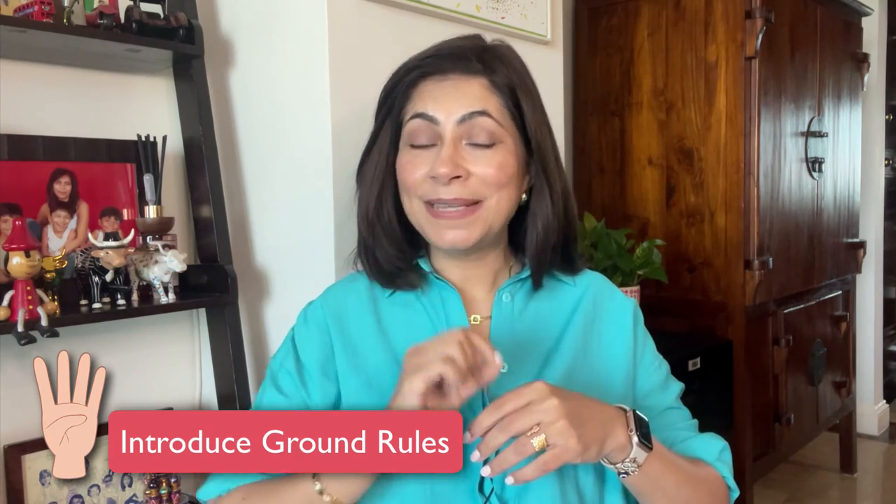Moving on, introduce the ground rules. Keep them simple and positive on the first day. You might introduce rules like: we walk in the classroom, we use inside voices, we put things back where we found them. Reinforce these rules gently but consistently.